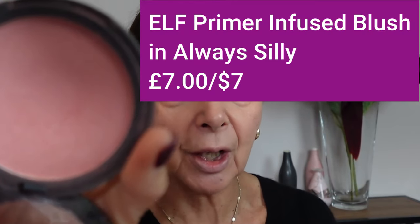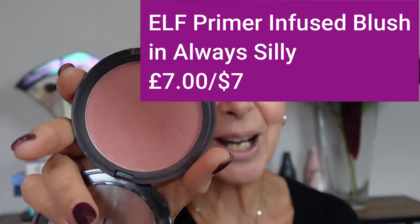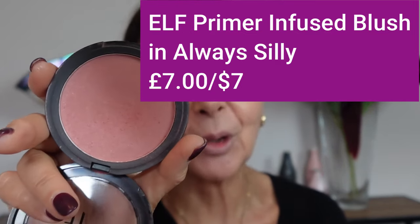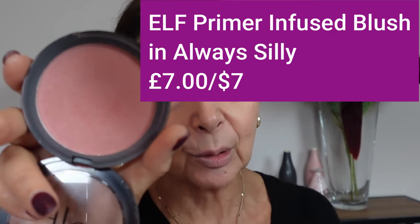So we've done powder, and the next thing is blusher. I'm going to use the ELF Primer Infused Blusher. They've stopped doing some shades and have a load of new ones — six in total — which look really lovely. This retails for £7 or $7. Seven pounds for seven dollars sounds like Seven Brides for Seven Brothers — not sure they'd make that film now!